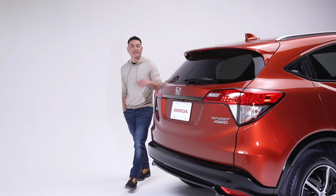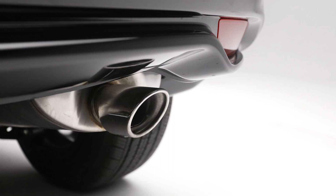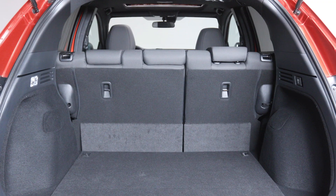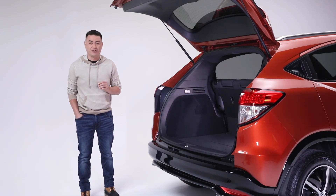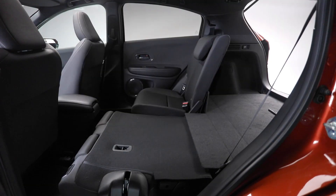The sleek and sporty design continues to the rear with this body-colored roofline spoiler, shark fin antenna, and sporty exhaust finisher. Open the tailgate and you'll find a generous amount of cargo space, along with Honda's Magic Seats 60-40 split second row, which helps create room for passengers and all kinds of cargo with four unique configurations: tall mode, long mode, utility mode, and split mode.